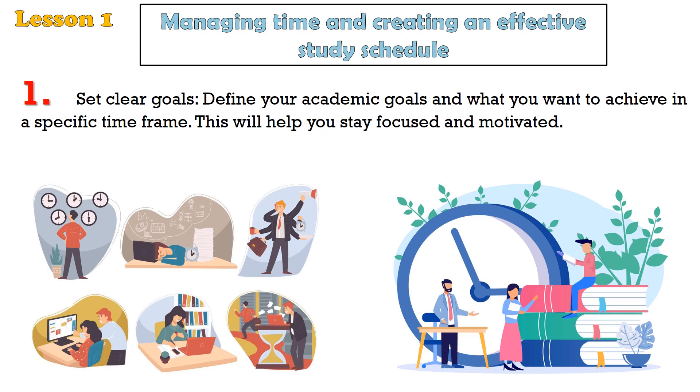Managing time and creating an effective study schedule is crucial for academic success. Here are some tips to help you manage your time and create a productive study schedule. Tip 1: Set clear goals. Define your academic goals and what you want to achieve in a specific time frame. This will help you stay focused and motivated.